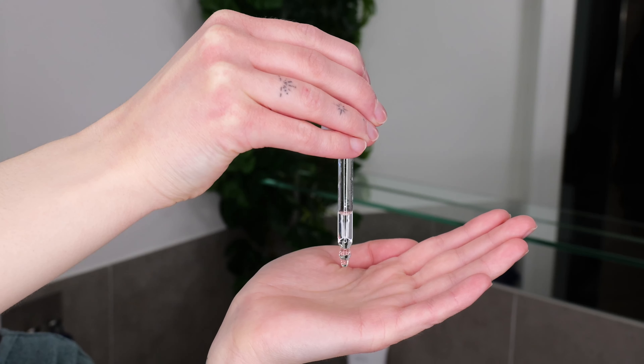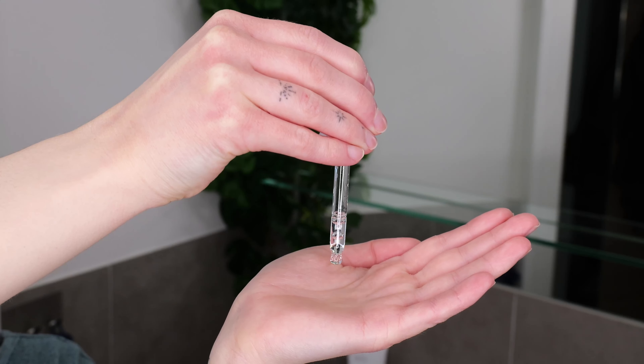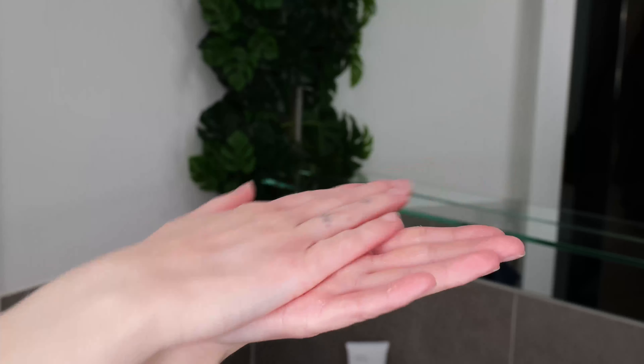Now it's time for your retinol serum. In this example, I'm using the ordinary retinol 0.2% in squalane, which I will layer on top of the alpha-arbutin. Dispense about 3 to 5 drops onto the palm of your hand or fingertips, rub them together to distribute the serum, then apply it over your face, avoiding the eyelids, corners of the eyes, and lips. You can blend it down towards the neck if desired, then leave it on the skin and do not wash it off.